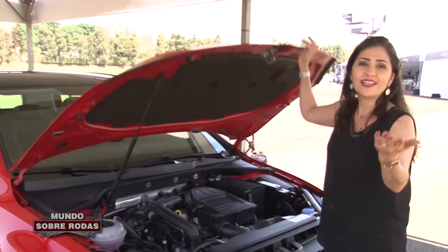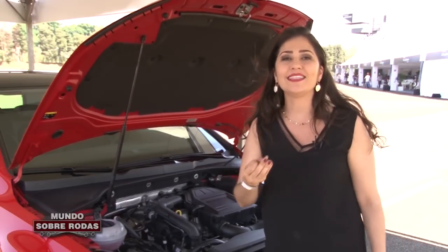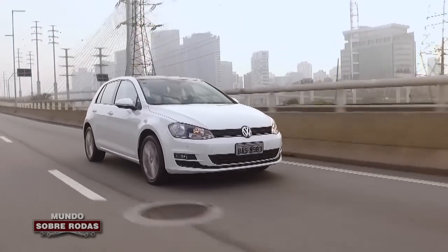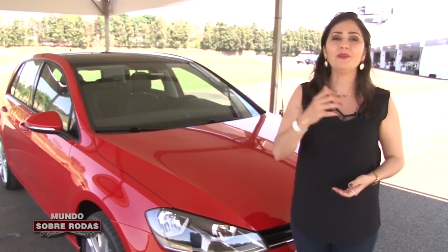Outro diferencial: amortecedor para facilitar a sua vida. Isso é tão raro de ver nos carros brasileiros que eu quis mostrar. No visual e também na parte interna, é o mesmo Golf que a gente já conhece, que já é vendido no Brasil.